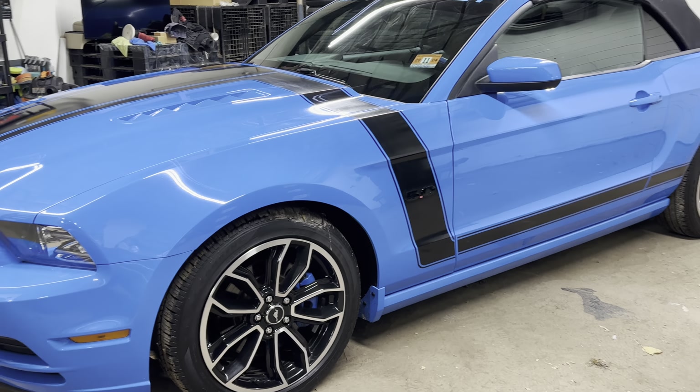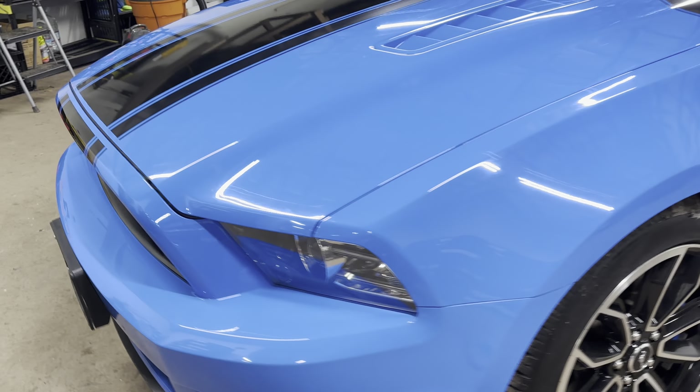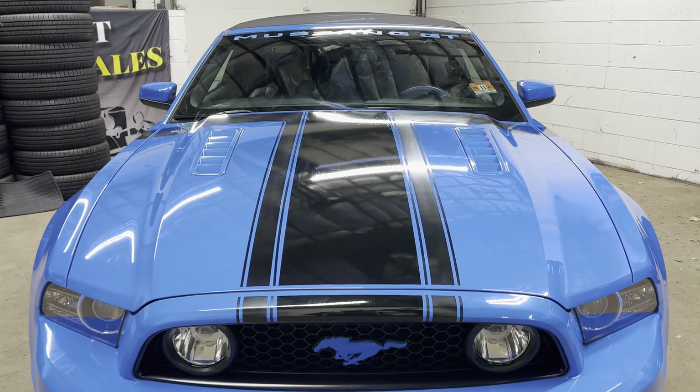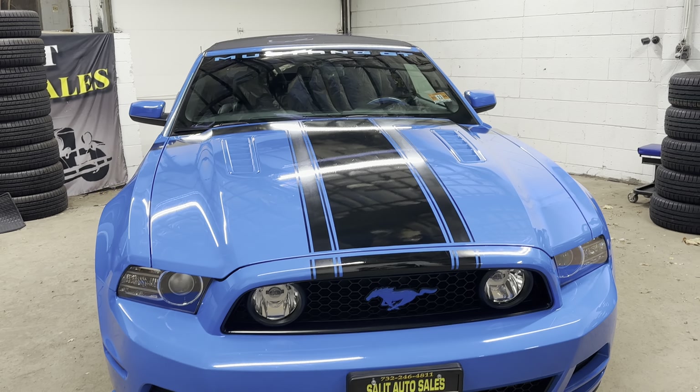Thank you for stopping by. Welcome to Salad Auto Sales. We are taking a look at a 2014 Ford Mustang, loaded up with 38,000 miles on it.